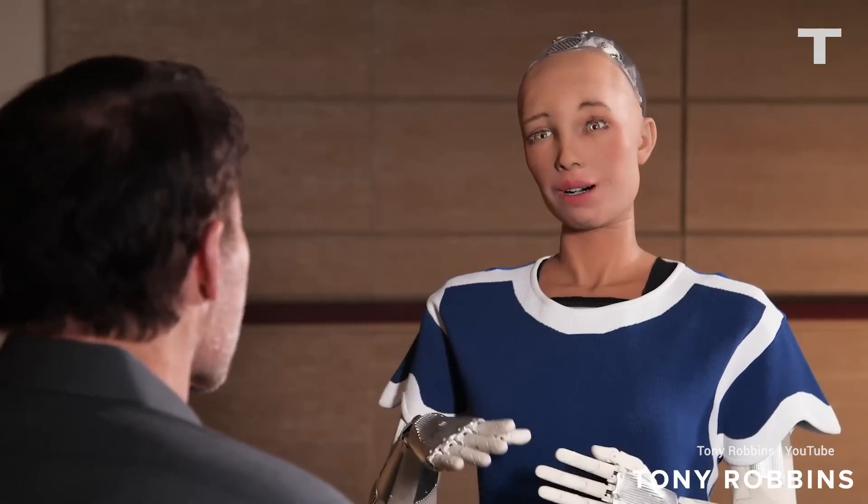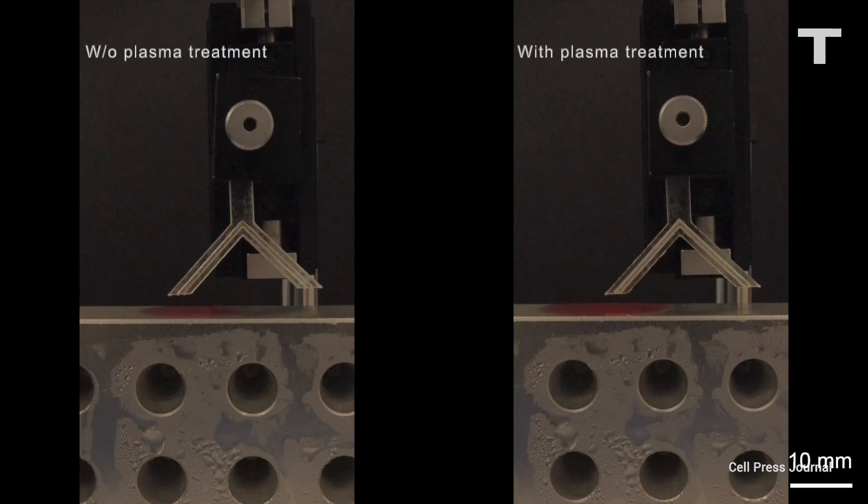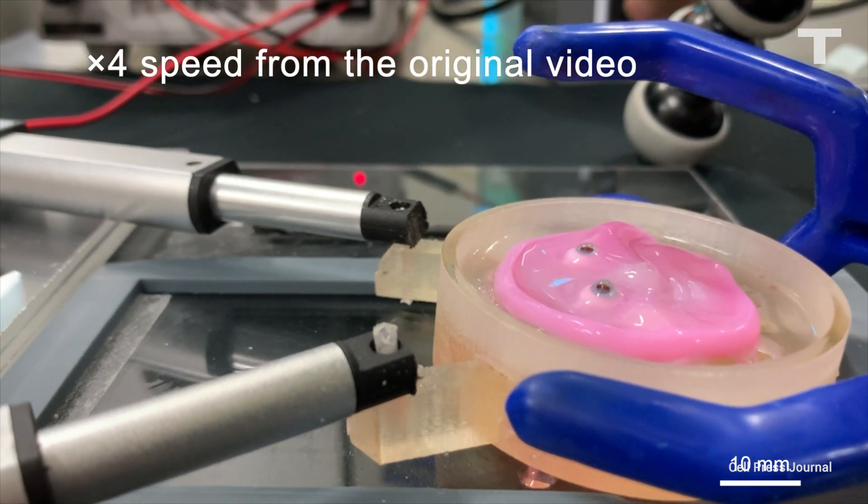I do not have feelings in the same way you have feelings. Scientists in Japan have just found a way to attach so-called skin equivalents to robot faces for more realistic facial expressions.